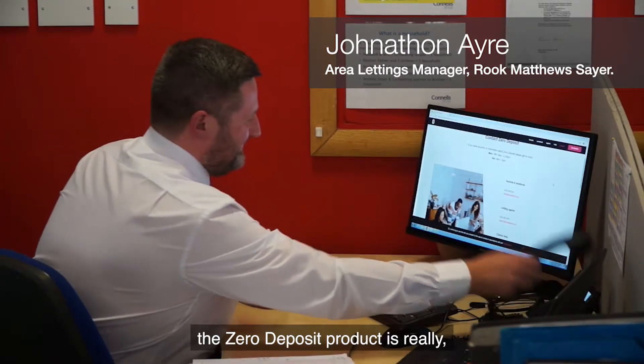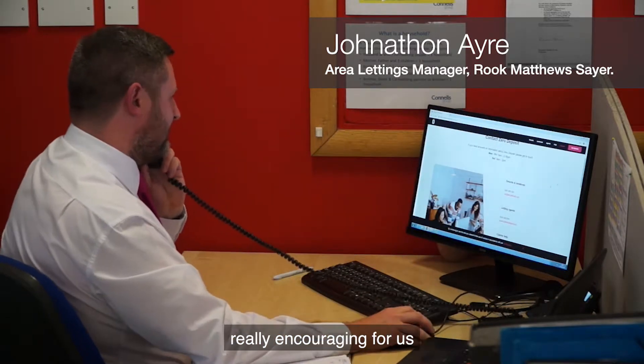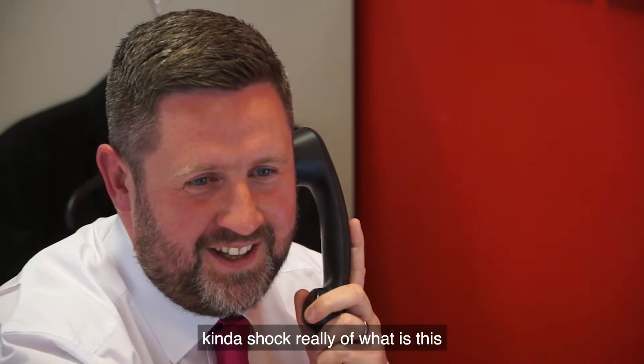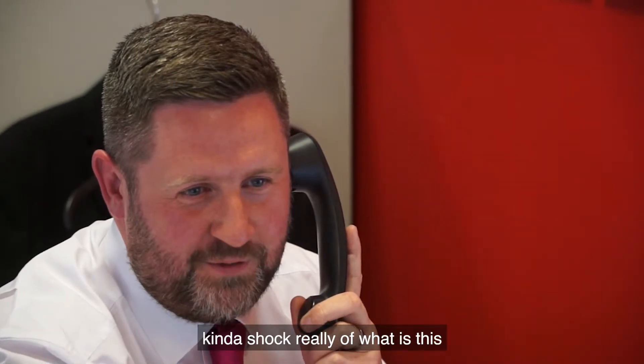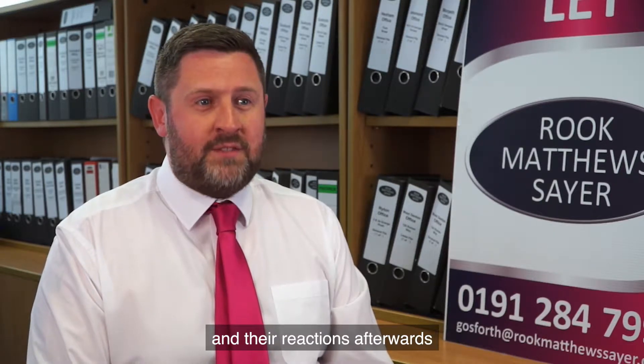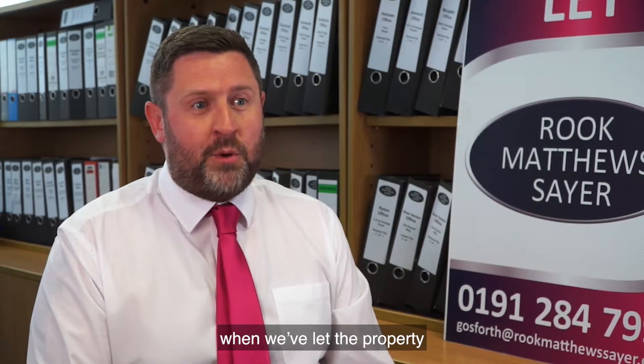The landlord reaction to the Zero Deposit product has been really encouraging for us. There was a little bit of initial shock — 'what is this?' — but our team really got behind it and explained it fully to the landlords, and their reaction afterwards, when we've let the property, has been fantastic.